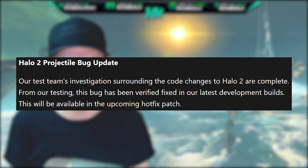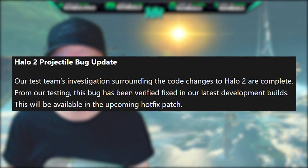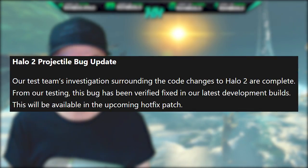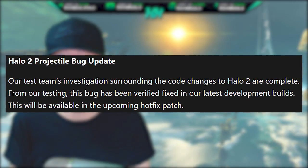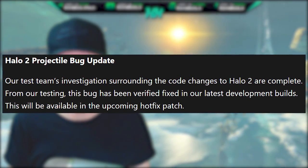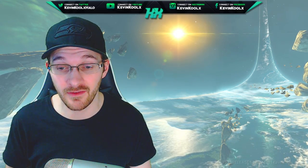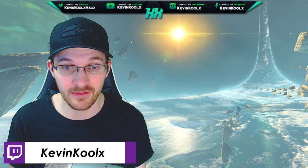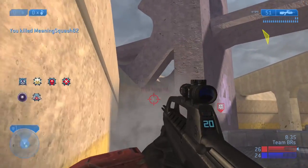Halo 2 projectile bug update: our test team's investigation surrounding the code changes to Halo 2 are complete. From our testing, this bug has been verified and fixed in our latest development build. This will be available in the upcoming hotfix patch. So that is awesome. I was really worried that this bug was going to have to be like months in advance, or at least weeks, maybe even a month or so, just to deal with Halo 2 being kind of a buggy mess.